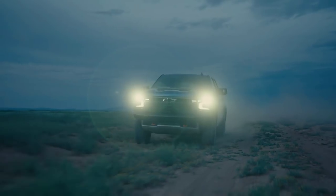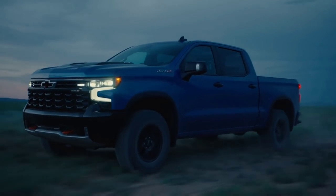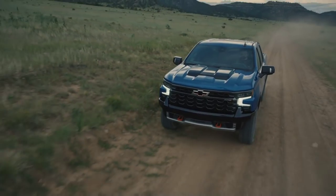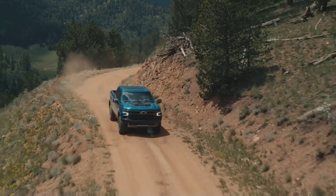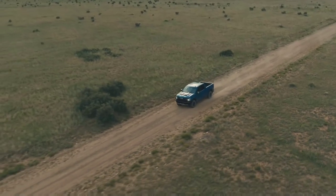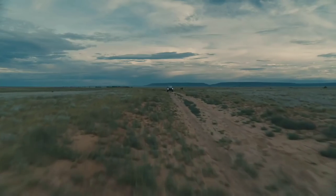The ZR2 is essentially going to be their premium interior, premium technology package truck, but in a highly enhanced off-road package. What's included in the ZR2 package is a standard 6.2-liter V8 engine with 420 horsepower and 460 pound-feet of torque, mated to a 10-speed automatic transmission.